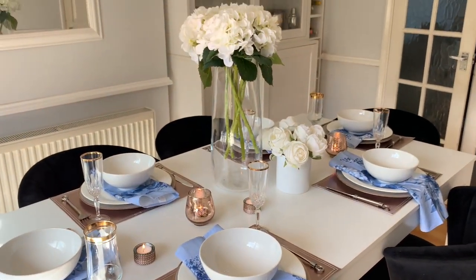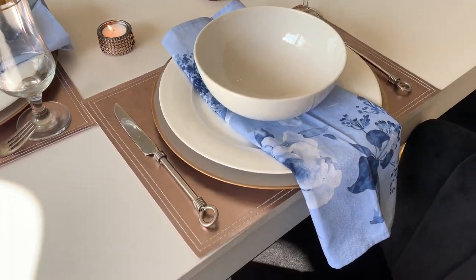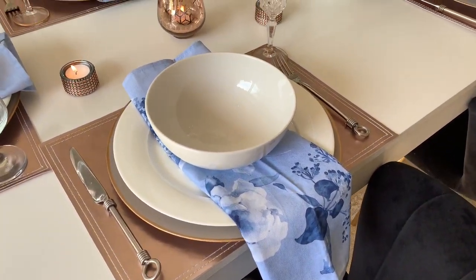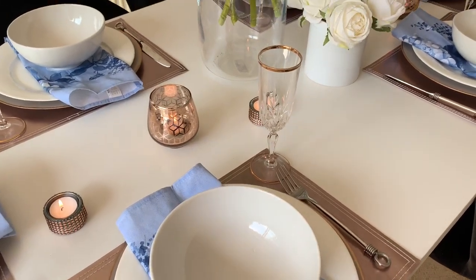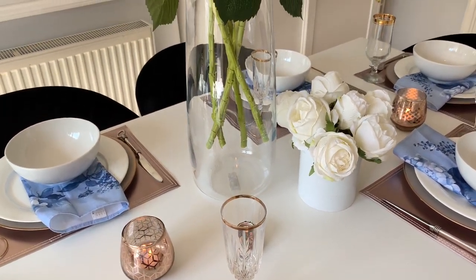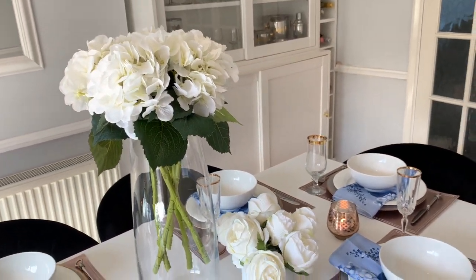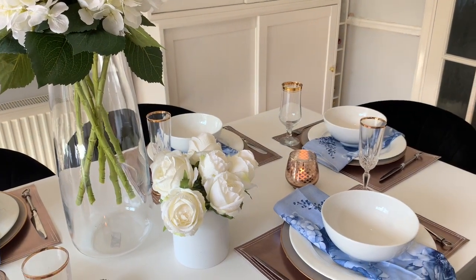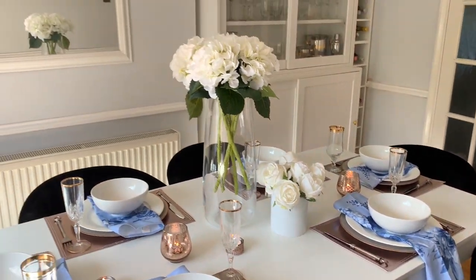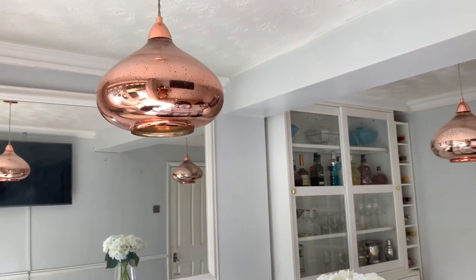I created a really simple tablescape using rose gold accents to match the ceiling lights, and blue — the same color we're using in the living room — just to tie the two spaces together. It came out looking so beautiful and really simple. I am super excited about how this space turned out — it looks so much more fresh and clean now.